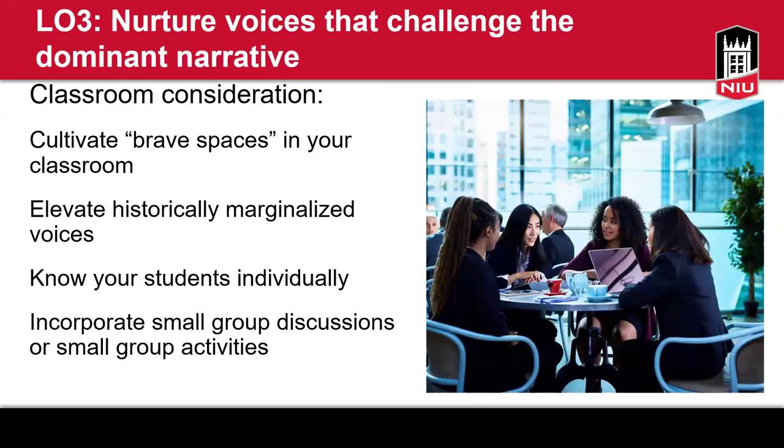Moving on to learning objective number three: how do you nurture voices that challenge the dominant narrative? Pay attention to whose voices are we hearing and whose voices aren't we hearing. If there might be some voices or perspectives we haven't heard from, prioritize making more time to allow space for those voices and provide whatever they need so that they can participate.